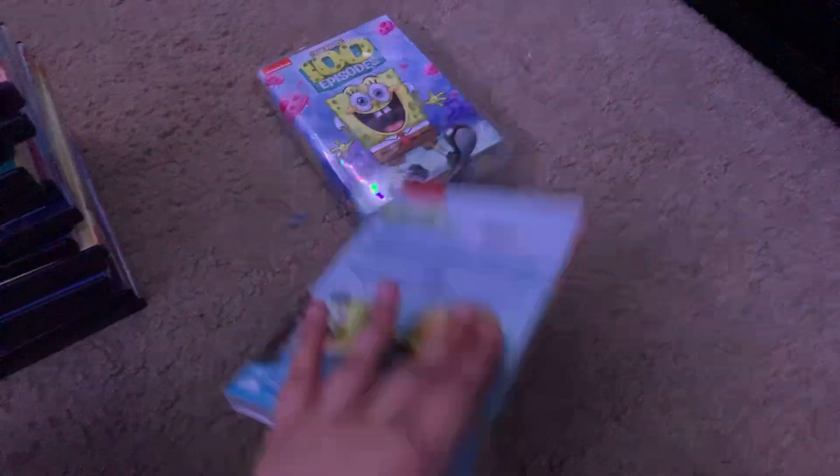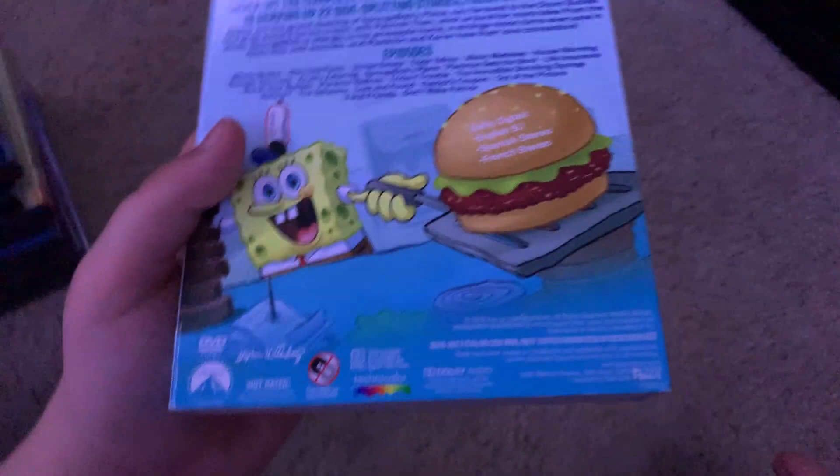Here's Season 10. Spine and back. It's 250 Minutes. Here's disc 1, which is 159 Minutes, and disc 2 is 91 Minutes.